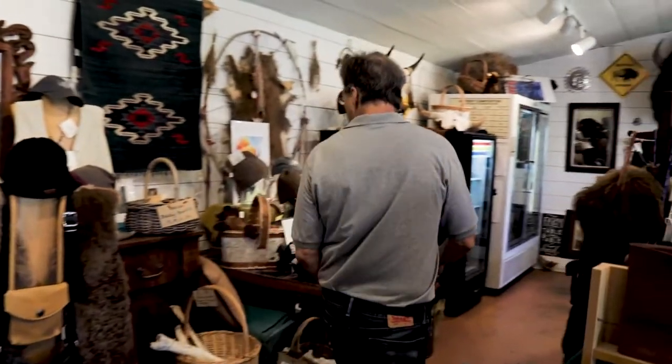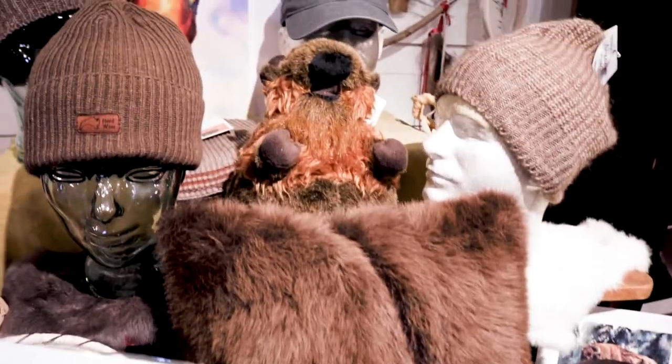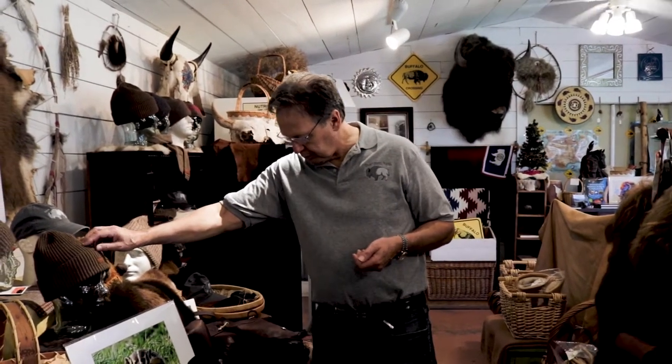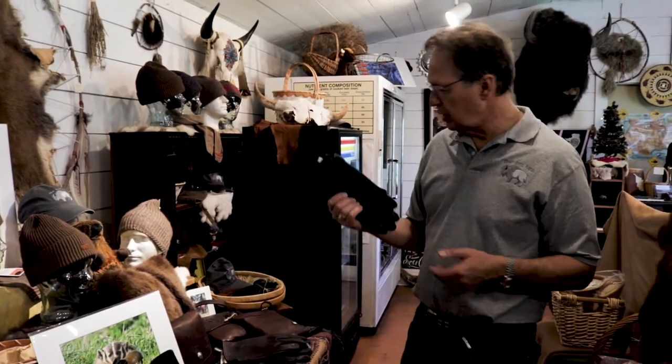Continuing into the shop — bison wool is very rare. There's a lot of bison hair, but the wool underneath the long hairs is very rare and very hard to work with because the strands are very short. We do have bison wool hats, and also more of the bison leather gloves.